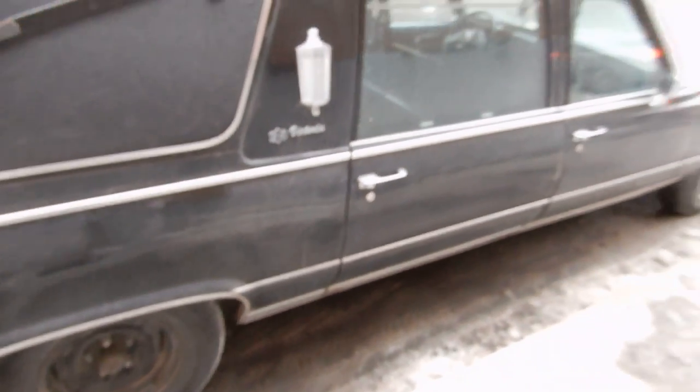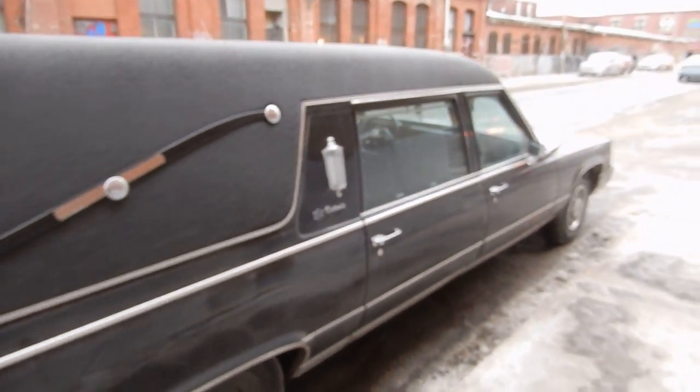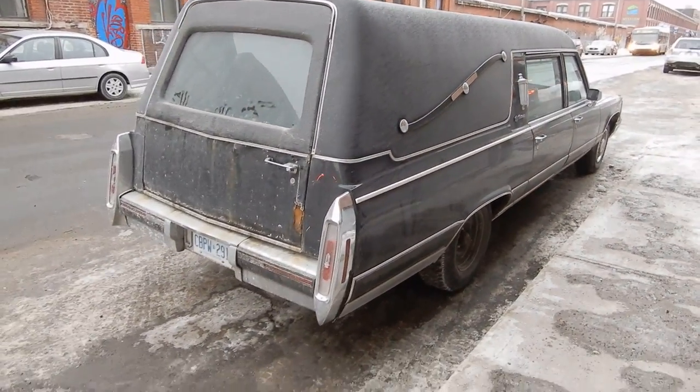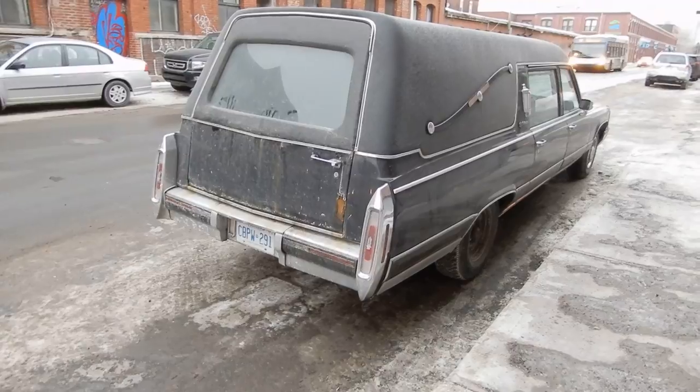Nice blue interior. I actually rode in one of these last year — I think it was an '87 or '88, and it was black. There's a cat missing there. SNS Victoria hearse — holy shit, isn't that something? Goddamn, look at the rust on that thing — oh my god, that's terrible.